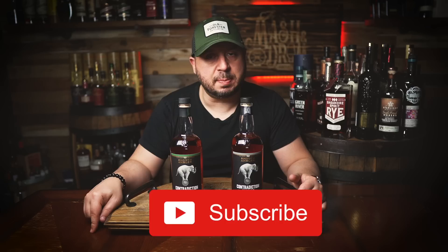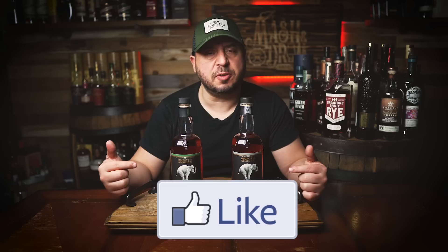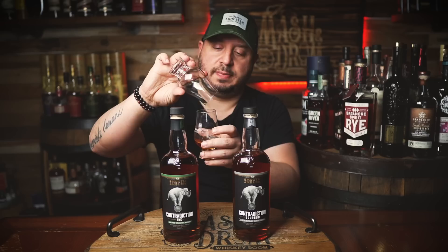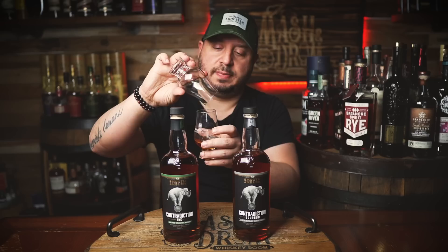I hope you enjoyed this review as we looked at the Smooth Ambler Contradiction Bourbon and Rye. If you did, hit the subscribe button below and please hit the like button. Find me on Instagram and Twitter — let me know if you've had these and what you think of them. Do you like the bourbon over the rye or vice versa? As I always say, it's not about the whiskey, it's the people you share it with. And as we always do, I'm going to blend these together — make a Smooth Ambler Bourbon Rye. You have a wheat, a rye — technically this is a four grain, so I'm going to make the Contradiction four grain and see how it goes.